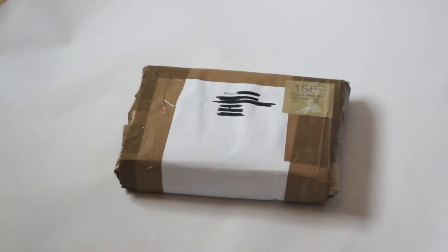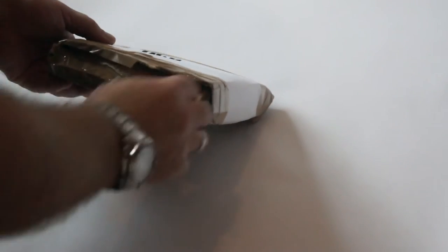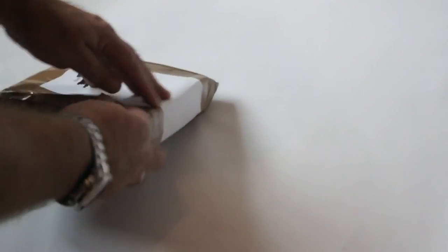Hi, this is Wayne for fascinatingtech.com. Just received a couple more parcels, hopefully containing new things to review. I'll try the small box first. Nicely packaged. Sneaky feeling this may be software. Yes it is.